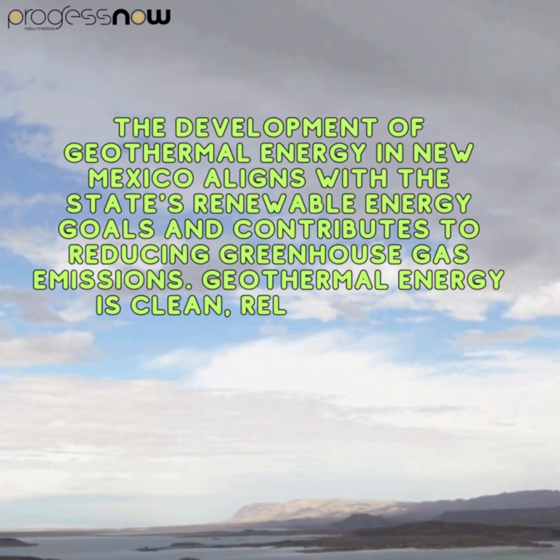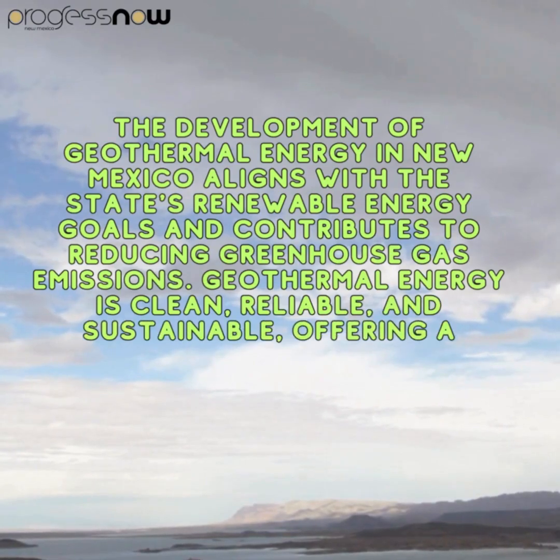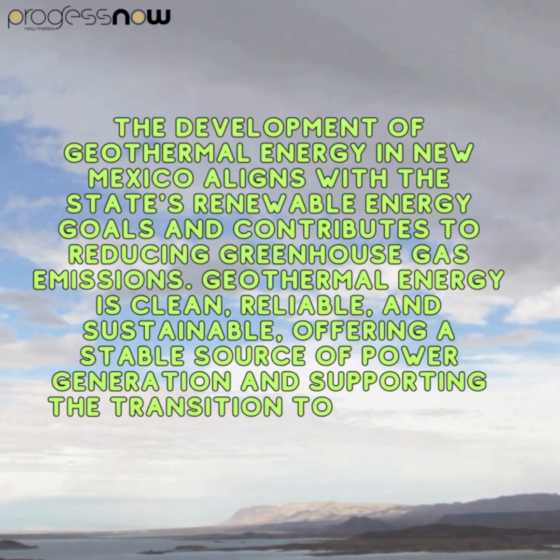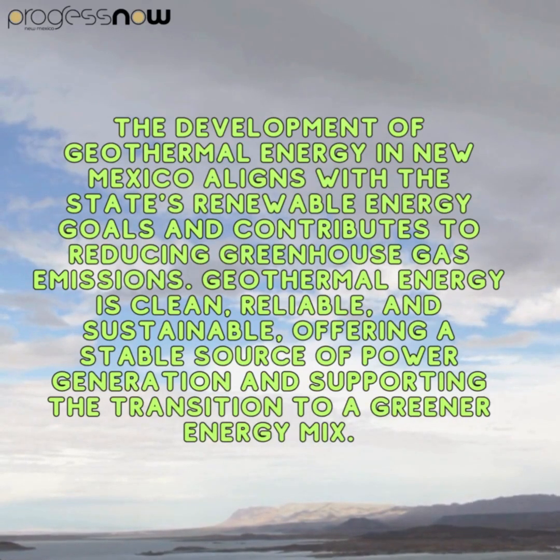Geothermal energy is clean, reliable, and sustainable, offering a stable source of power generation and supporting the transition to a greener energy mix.